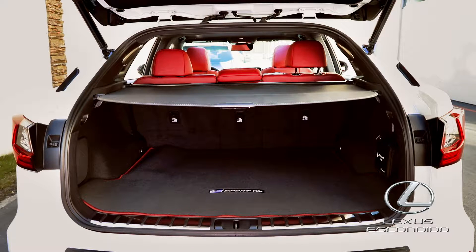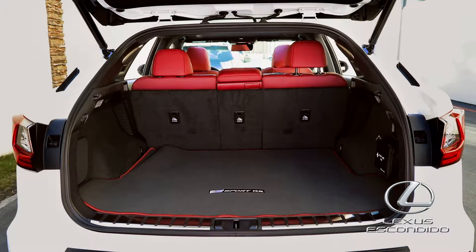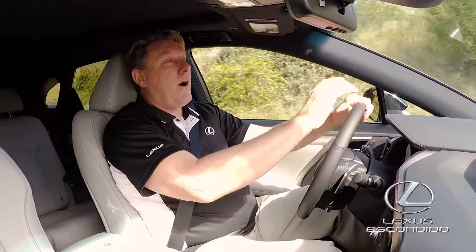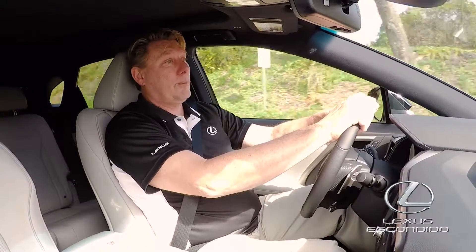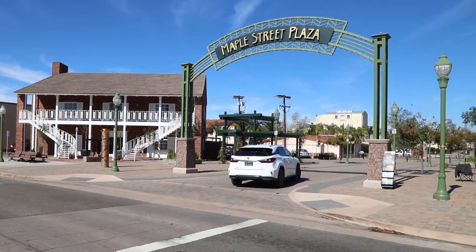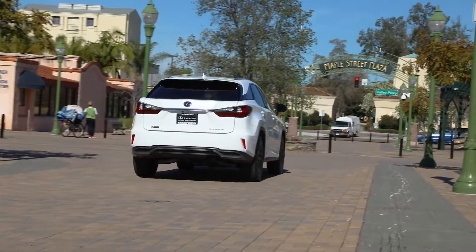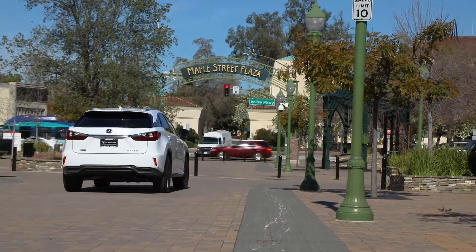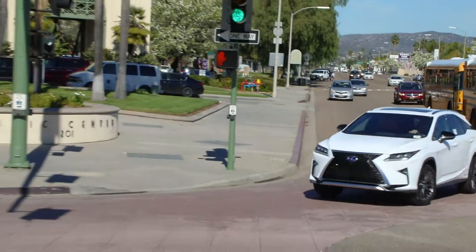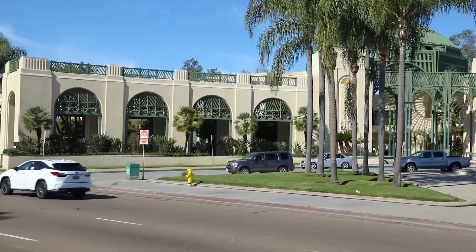The new Lexus RX provides 18 cubic feet of cargo space with the seats up, and over 56 cubic feet when you fold the seats down. The RX has always been great at providing a smooth, quiet, and comfortable ride. The eight-speed automatic V6 3.5-liter power plant provides 23 miles per gallon city and highway combined, while the RX 450H Hybrid provides 30 miles per gallon combined. Models offer all-wheel drive or front-wheel drive to fit your lifestyle.